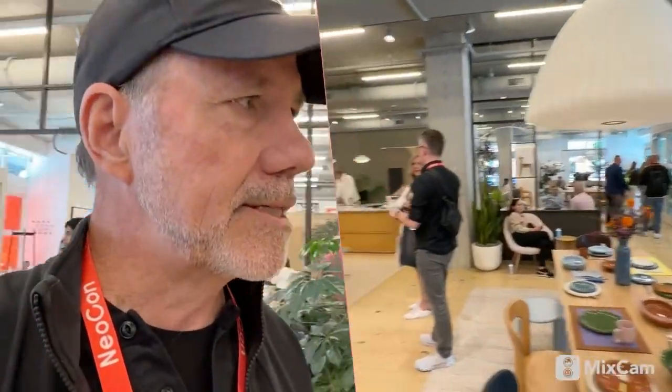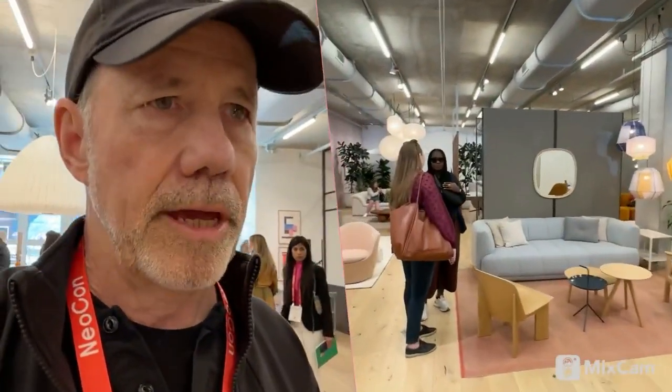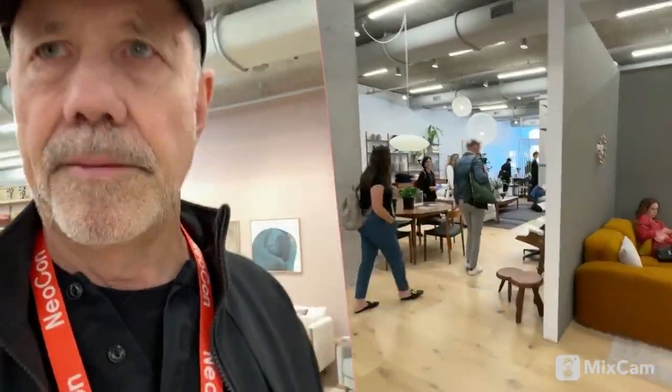This is the Herman Miller space, and this floor is really showcasing their residential and design products offering. I love walking through here and imagining which piece I might be able to own and take home with me.